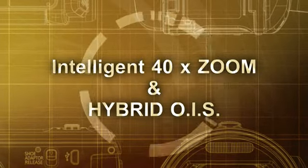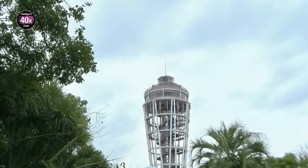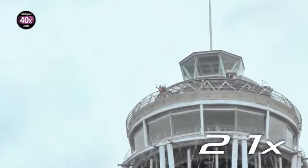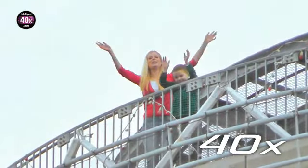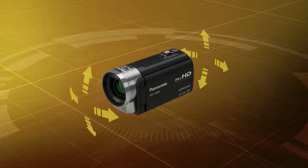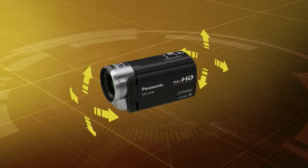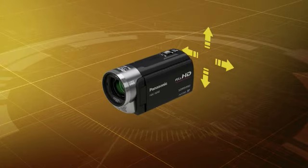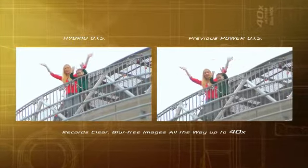Intelligent Zoom uses intelligent resolution technology to capture sharp images even when zooming beyond the optical zoom range. When zooming, the Hybrid Optical Image Stabilizer detects and corrects both wrist and arm movements. It combines an optical image stabilization system and a digital system to record clear, blur-free images all the way up to 40 times.